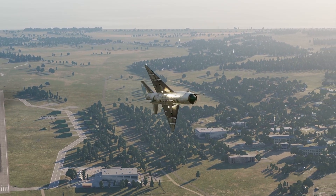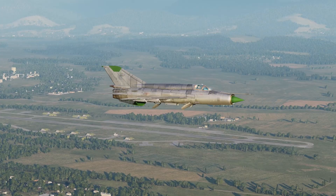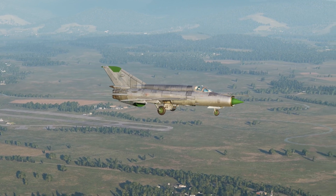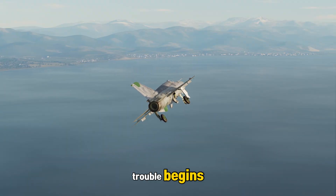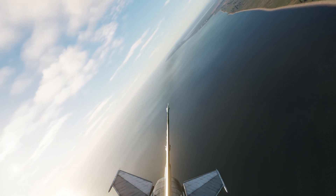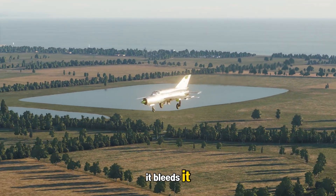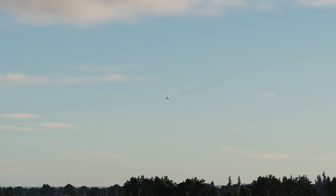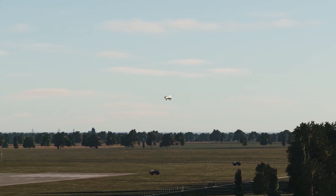The third deadly mistake: a high flare. Simple in words, but one of the most unforgiving errors in the MiG-21. You're coming in smooth, glide path looks perfect. But as the runway rushes toward you, something inside says pull back just a little more — and that is where the trouble begins. The MiG-21 isn't like a passenger jet; it doesn't like being flared high. Its delta wing doesn't give you lift — it bleeds it. So the moment you pull that nose too far up, you trade all your remaining airspeed for altitude, and you're hanging in the air, weightless and out of energy.